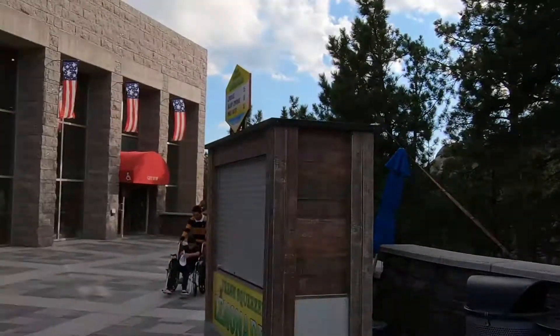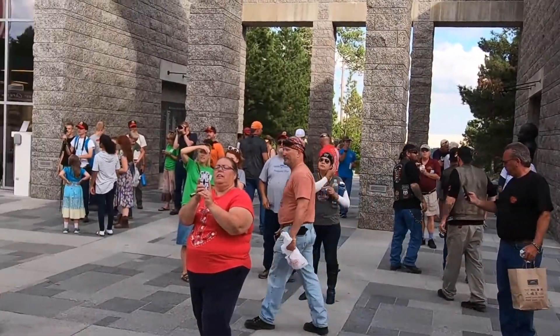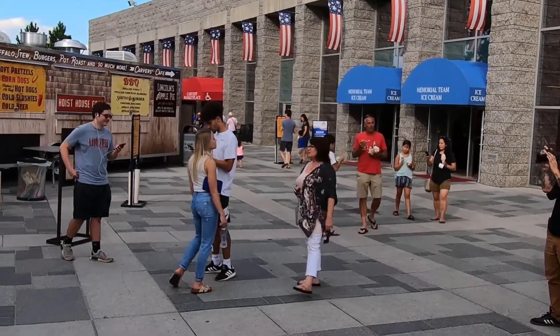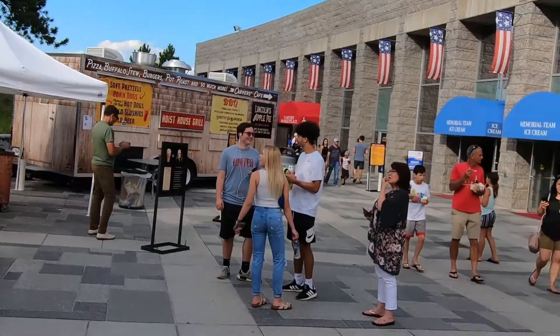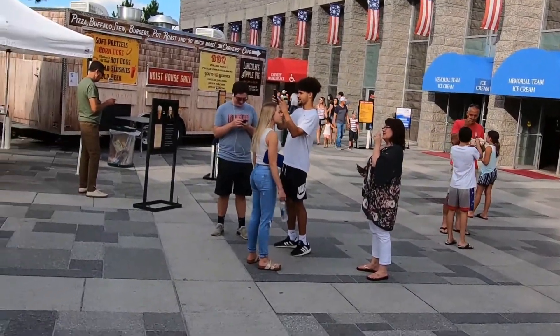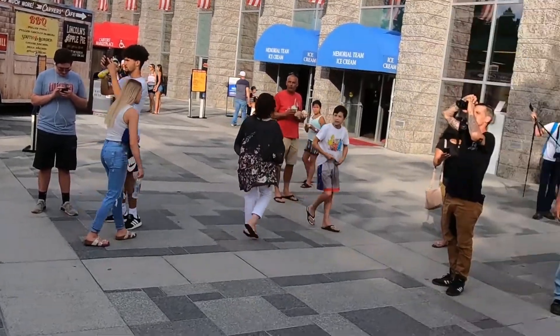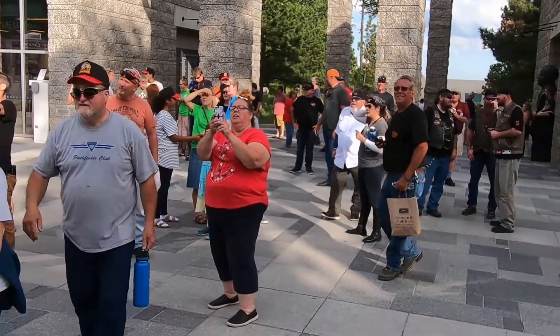I was on my way to Crazy Horse and I decided to stop up here and get a little bit closer to Mount Rushmore. It looks like they've got a whole deal here — there's ice cream over here, barbecues, soft pretzels. All right, I'm going to load up and start heading towards Crazy Horse.